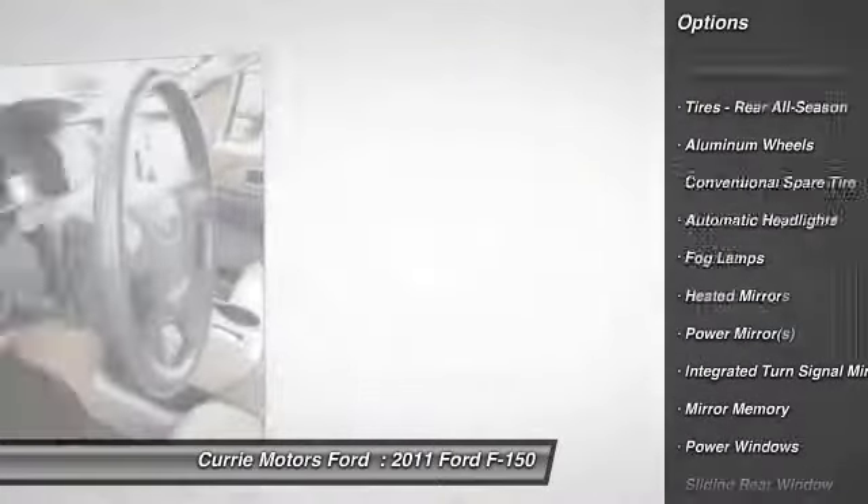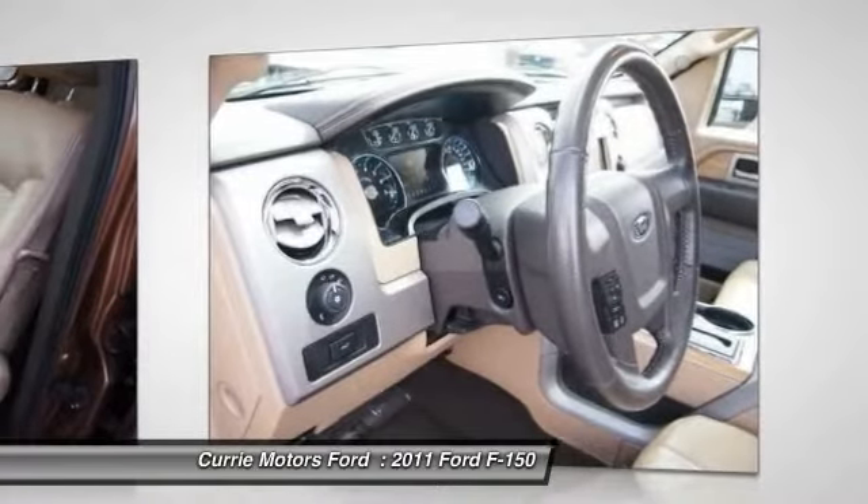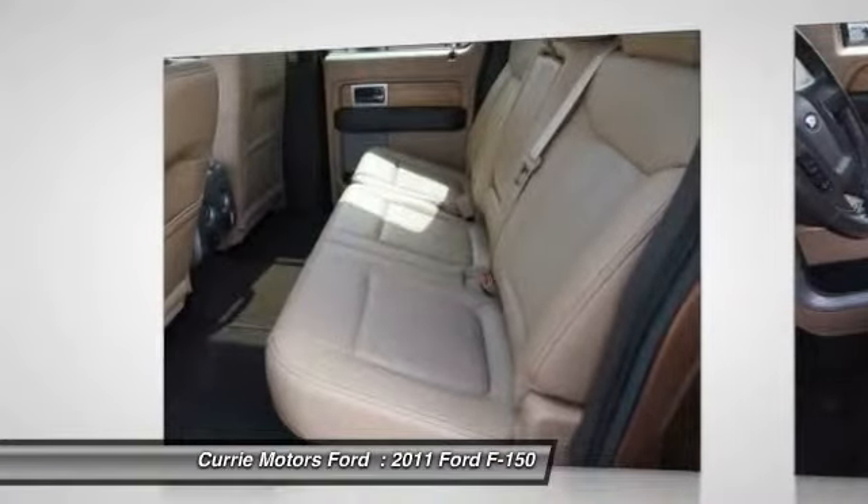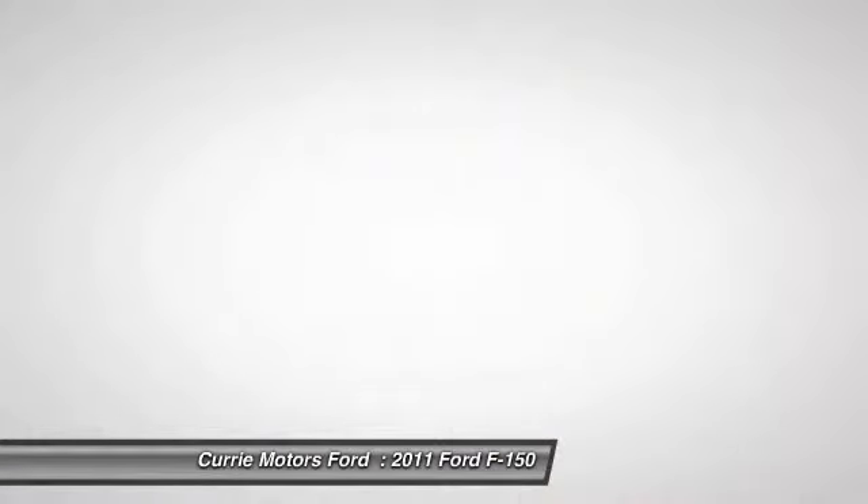Heated seats, navigation system, traction control, power passenger seat, steering wheel audio controls, anti-lock braking system, dual airbags.